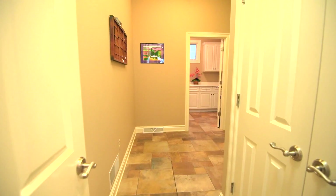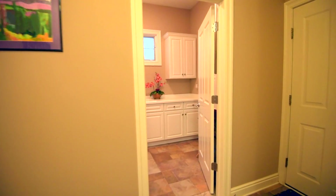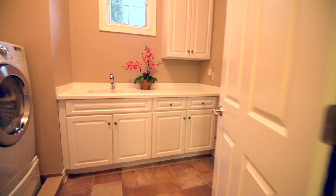Before we head down to the lowest floor, let's stop by the centrally located mudroom, conveniently placed between the kitchen and the garage and also laundry room.